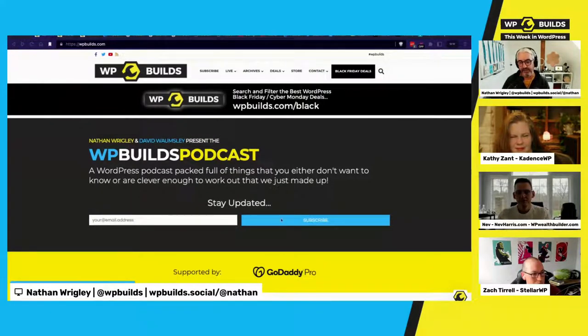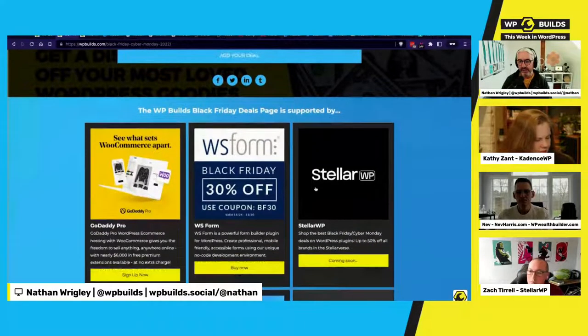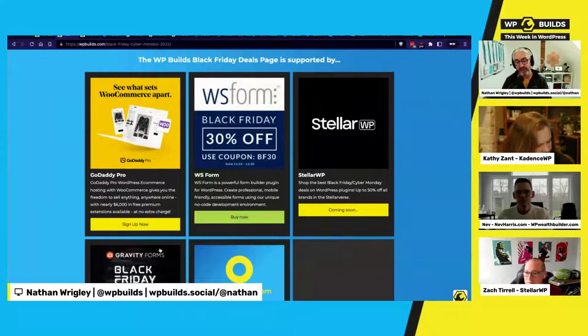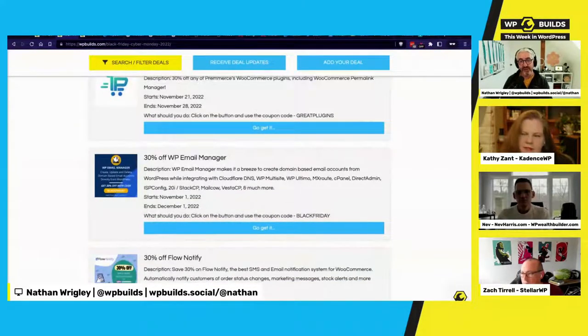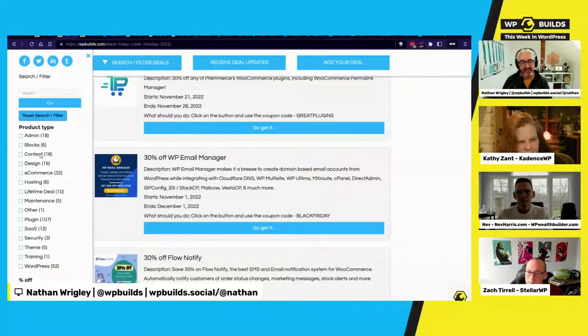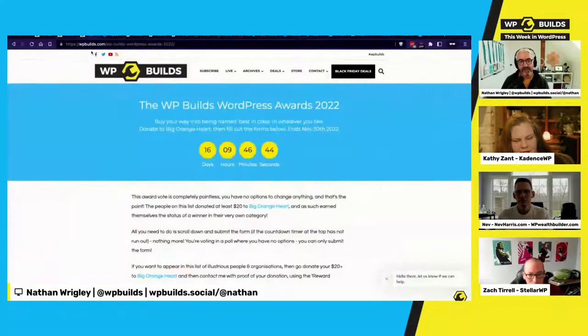A few housekeeping items: WP Builds is sponsored year-round by GoDaddy Pro. There's also a Black Friday deals page at wpbuilds.com/black — currently around 130 deals, searchable and filterable, sponsored by GoDaddy, WS Forms, Stellar WP, and Gravity Forms. There's also a silly awards page at wpbuilds.com/awards where you donate $20 to Big Orange Heart, send a screenshot, and get listed — last year it raised about $1,000.